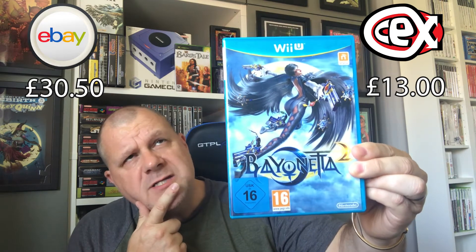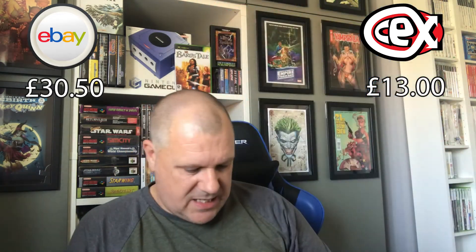Another Wii U title — Bayonetta 2: The Witch is Back. But we've got a question to ask yourselves here: which witch is which? My English teacher taught me that. So that's another one there. They sort of come with Wii U pamphlets — more safety things than anything, because on the Wii U you get your instructions on the actual gamepad, I believe.